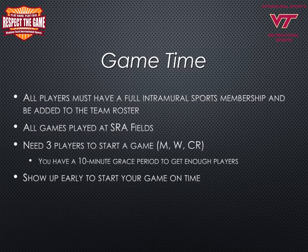At game time, all flag football teams need a minimum of three players to start the game. Teams with fewer than three players have a 10-minute grace period to get enough players checked in and on the field to play. All players must have an intramural full membership and be added to the team roster prior to the game starting. All players must be checked in with the intramural sports staff and show their Hokie passport. It is important for all team members to show up at least 15 minutes early to start the game on time.